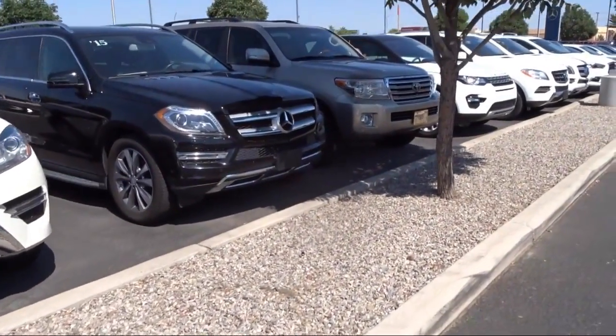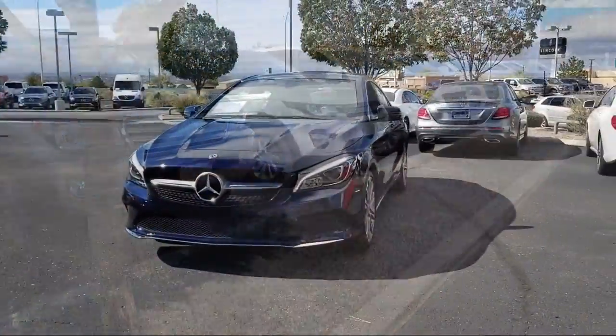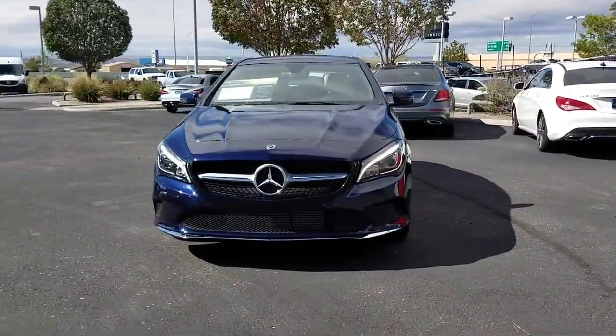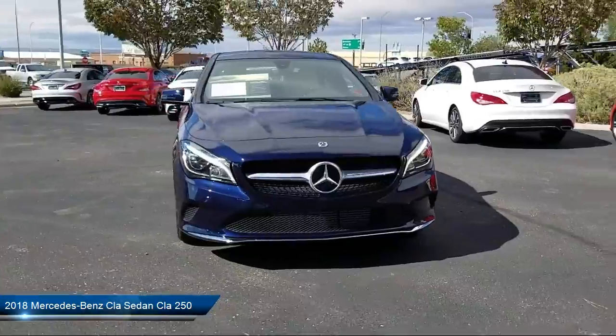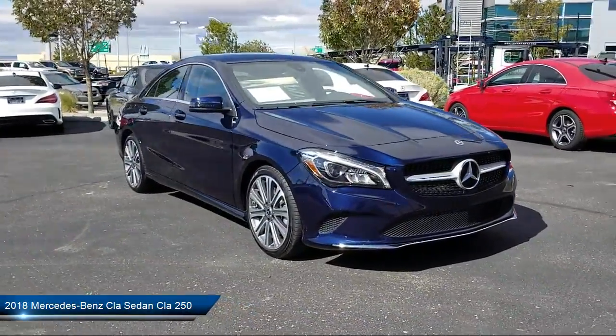Here's a look at another one of our pre-owned vehicles from our great selection. It comes equipped with rain-sensitive windshield wipers, keyless entry, rear spoiler, Harman Kardon premium audio system, air conditioning, and traction control.